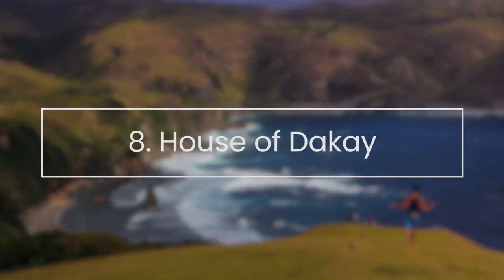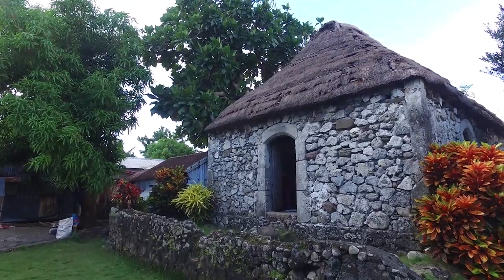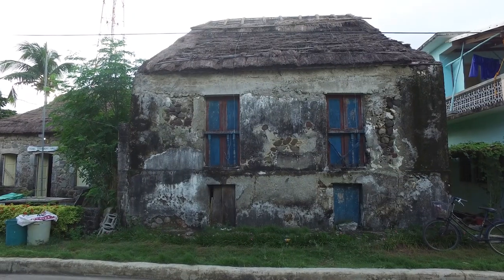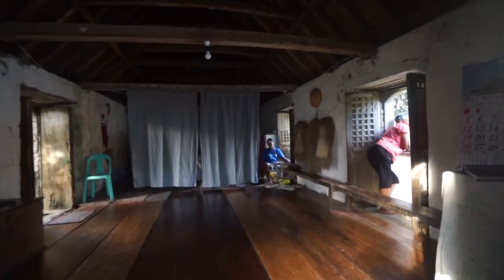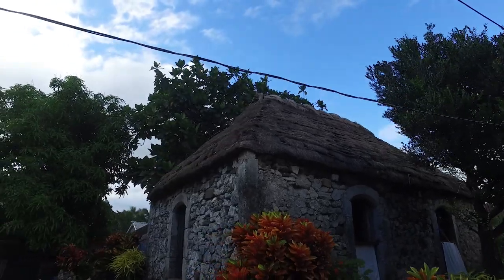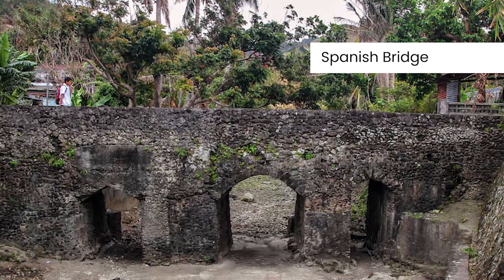House of Dakai. Built in 1887, the House of Dakai is the oldest surviving stone house in Batanes. It is one of only five houses that remained standing after an 8.3 magnitude earthquake that leveled the town of Ivana in September 1918. Of the five, it is the only one that remains unchanged, not including the thatched cogon roof that has to be replaced every 30 years. Nearby is an old Spanish bridge that is still used today.